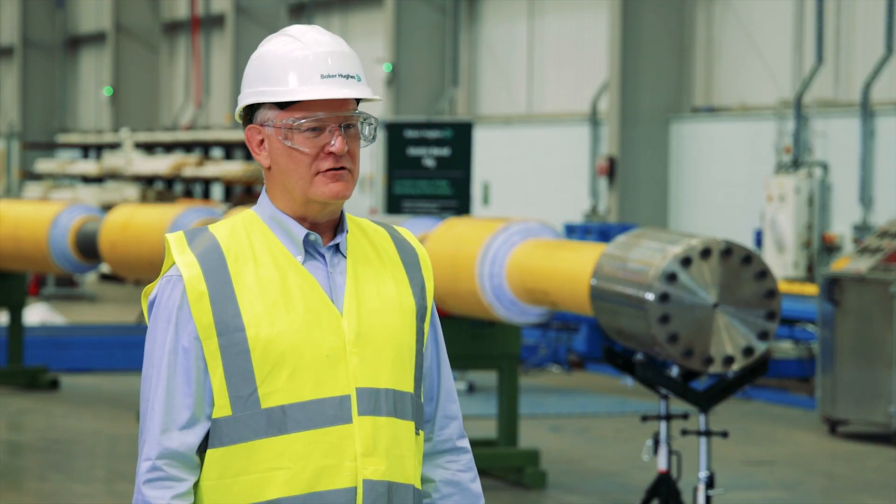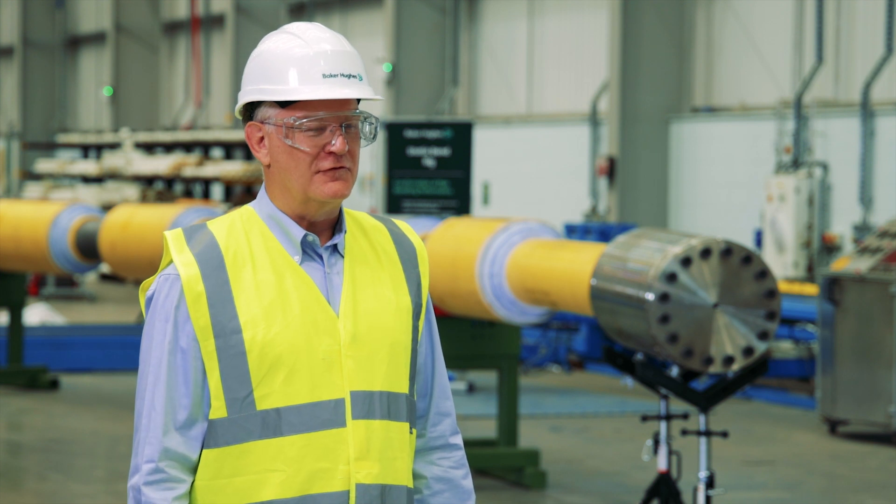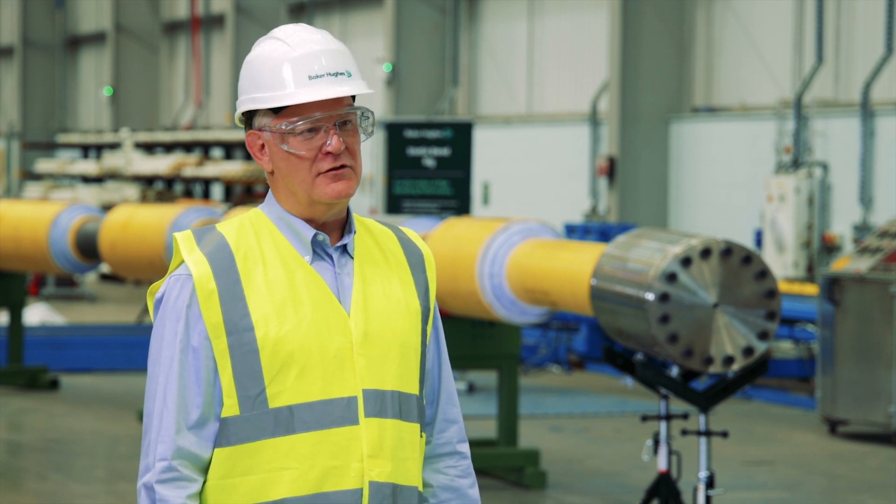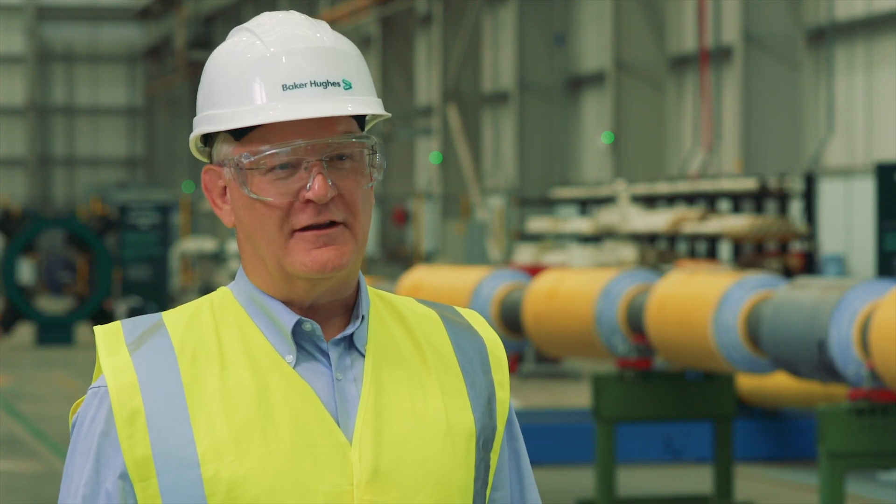In the last 30 years we've manufactured just over 4,000 kilometres of flexible pipe — that's equivalent to a transatlantic connection between the UK and Canada, or even the distance between the Newcastle site and the North Pole.